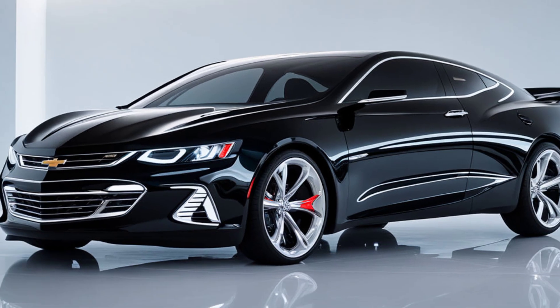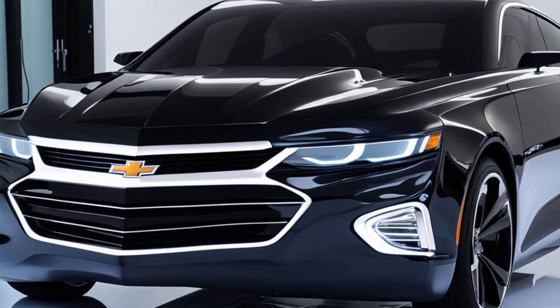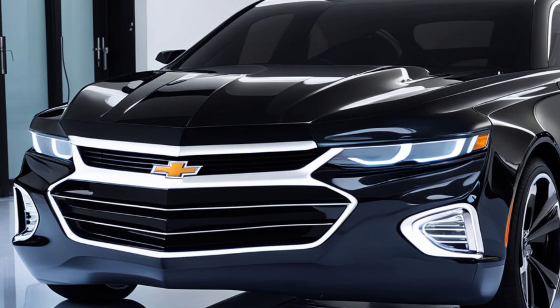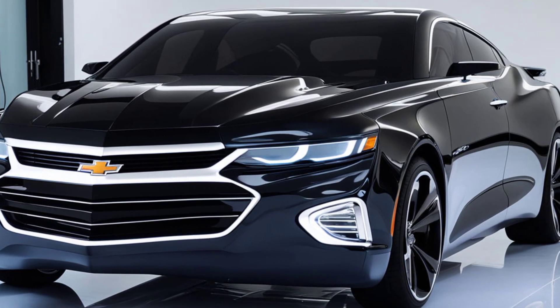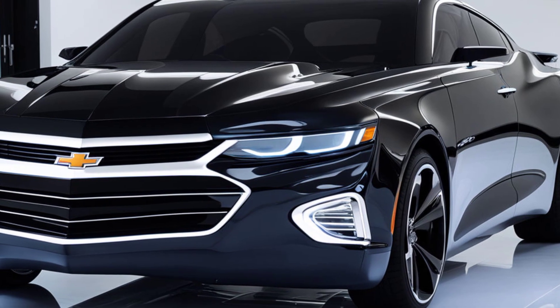The interior of the 2025 Bel-Air Super Sport is a blend of retro-inspired design and modern luxury. Premium materials, advanced infotainment systems, and state-of-the-art safety features ensure that you're riding in comfort and style. The spacious cabin provides plenty of room for passengers, making it the perfect blend of performance and practicality.